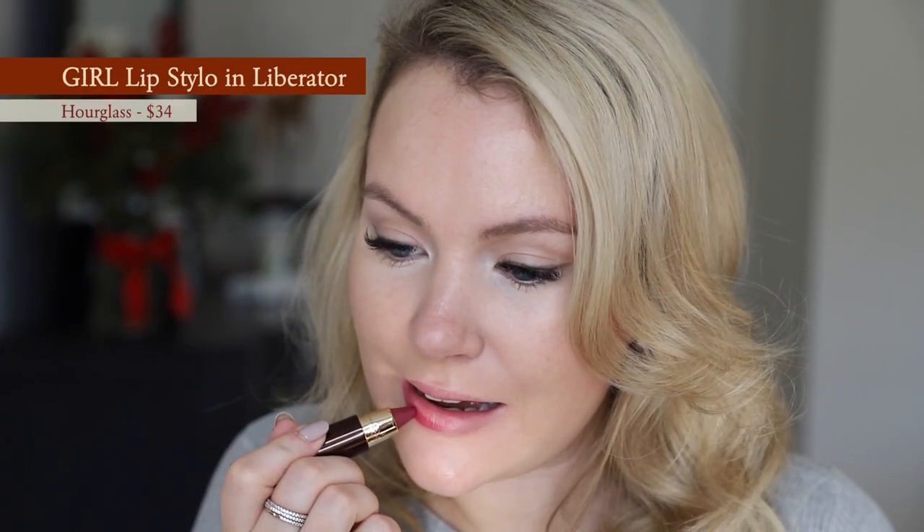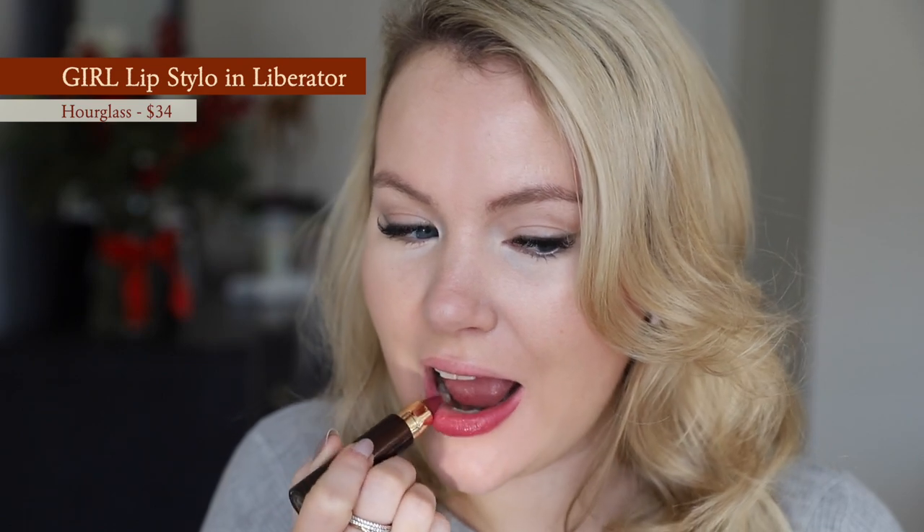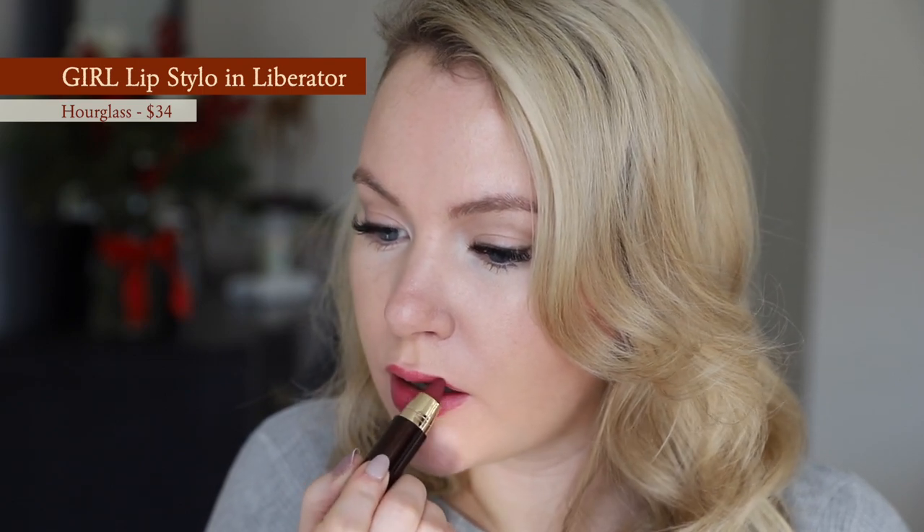Next up is the Hourglass Girl Lip Stylo in the shade Liberator. This is the mauviest berry on this list — if you generally like mauves, you'll probably like this. It's a great stepping stone from mauve to berry, similar to but different from the Tom Ford. It has a soft shine finish I love, a happy medium between satin and shine. It's a crayon, so it glides on beautifully. One of my favorite things about this formula is that when it wears down, it wears down to look like a stain.